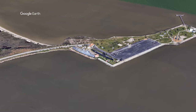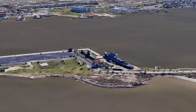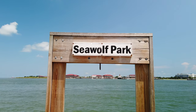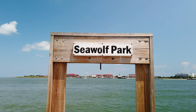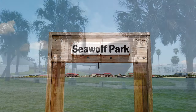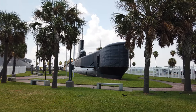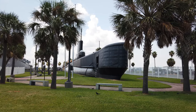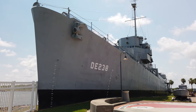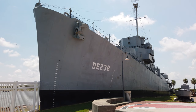The park is also home to tourist attractions including the World War II submarine the USS Cavalla and one of the three destroyer escorts in the world, the USS Stewart. The USS Cavalla is best known for sinking the Japanese aircraft carrier Shokaku, which participated in the attack on Pearl Harbor. The USS Stewart was commissioned in 1943 and decommissioned in Galveston in 1947, and did numerous tours of convoy duty during World War II.